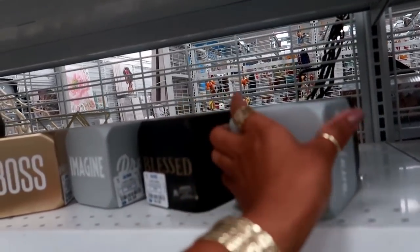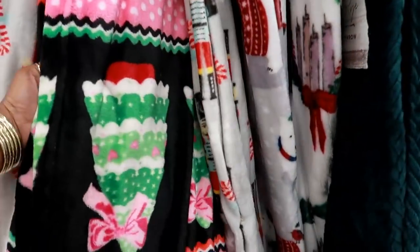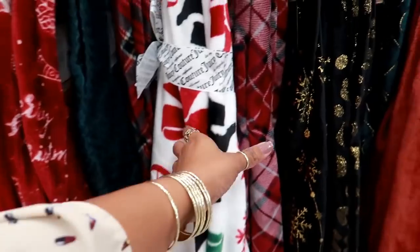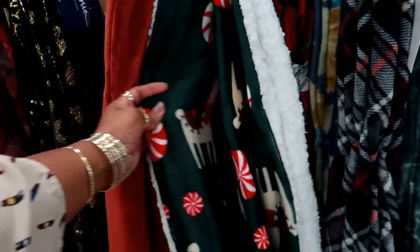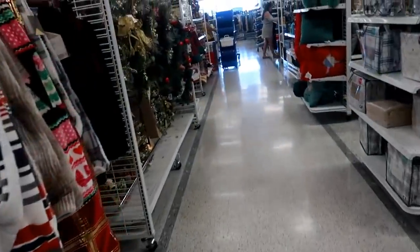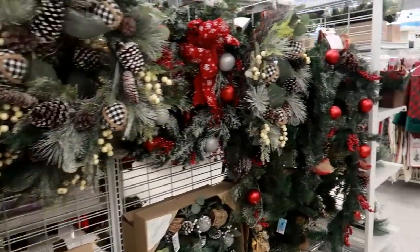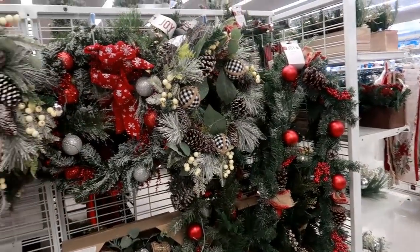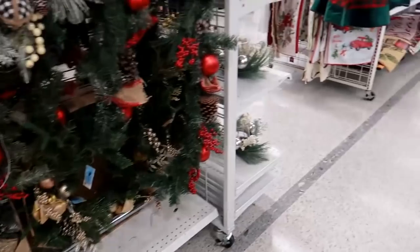That's it for today at Ross! I did the shoes and then walked around and looked at a few other things. That Juicy Couture blanket is $13 — cute! They're also putting out their Christmas stuff, so I'll be back. I hope you guys enjoyed this — talk to you in my next video, bye!